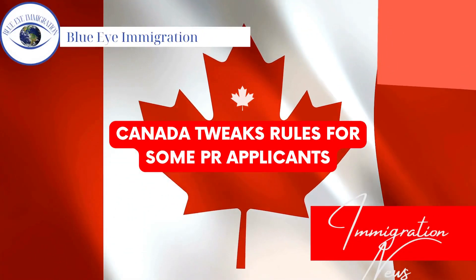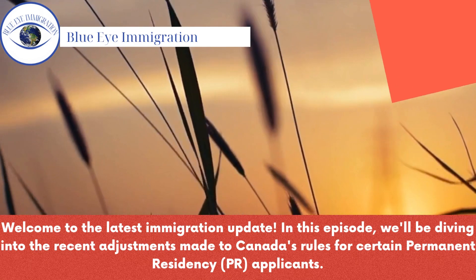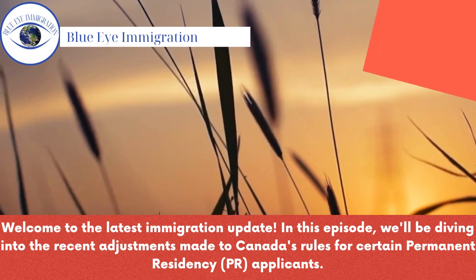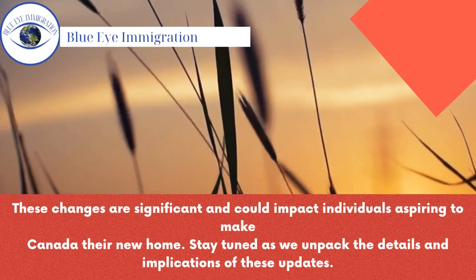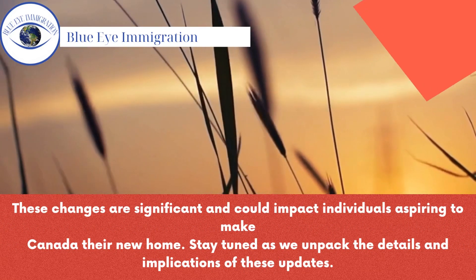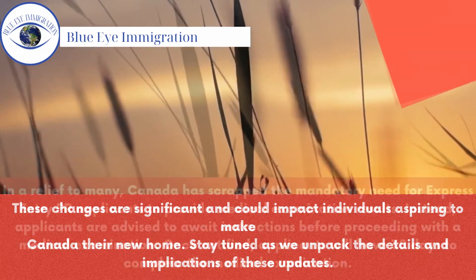Hello everyone, today we are talking about Canada tweaks rules for some PR applicants. Welcome to the latest immigration update. In this episode, we'll be diving into the recent adjustments made to Canada's rules for certain permanent residency applicants. These changes are significant and could impact individuals aspiring to make Canada their new home. Stay tuned as we unpack the details and implications of these updates.